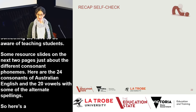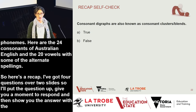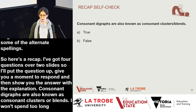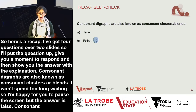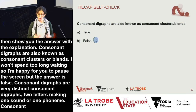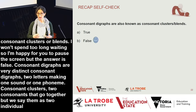Here's a recap with four questions over two slides. First question: Consonant digraphs are also known as consonant clusters or blends. The answer is false. Consonant digraphs are very distinct — two letters making one sound or one phoneme. Consonant clusters are two consonants that go together but we say them as two individual sounds, like B-L in blue.